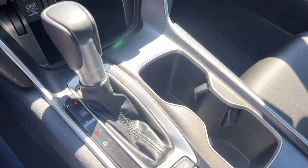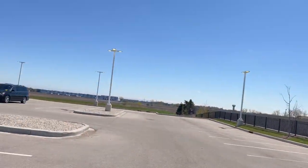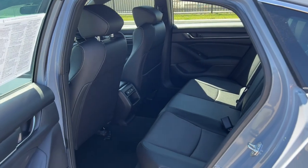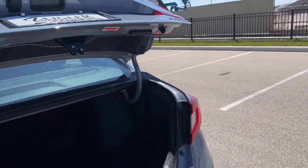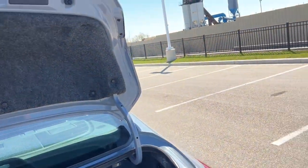Down here you have your options for sport and econ mode. In the back, there's plenty of space for rear passengers as you can see, and plenty of room in the trunk as well.